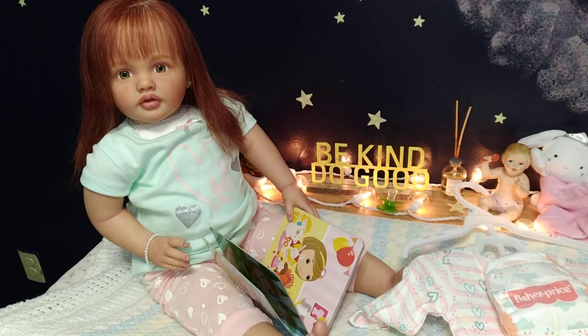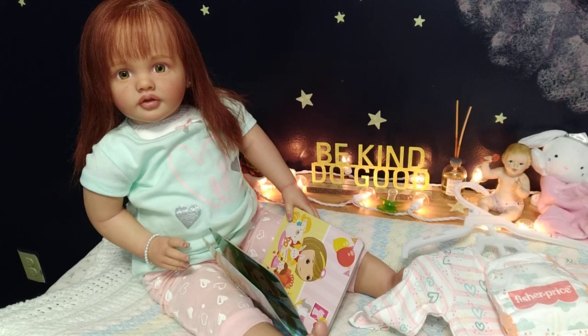Hello everybody, welcome to Lighthearted Life and Collectibles. I'm Penny and this is my reborn toddler doll Everly. She is the Betty sculpt by Natalie Blick — a sold-out limited edition. She's going to be the star for tonight. We're doing 'On Wednesdays We Wear Pink,' pajamas of the night edition, for auntie Shara over at Reborn Living Dolls, who hosts the event.